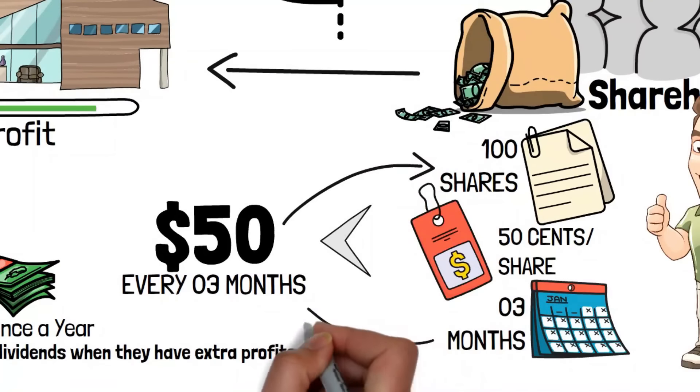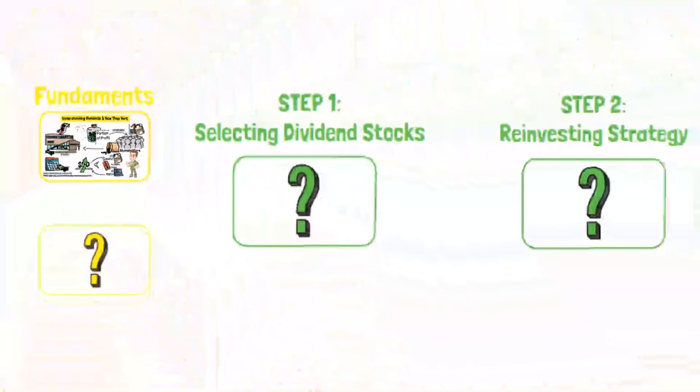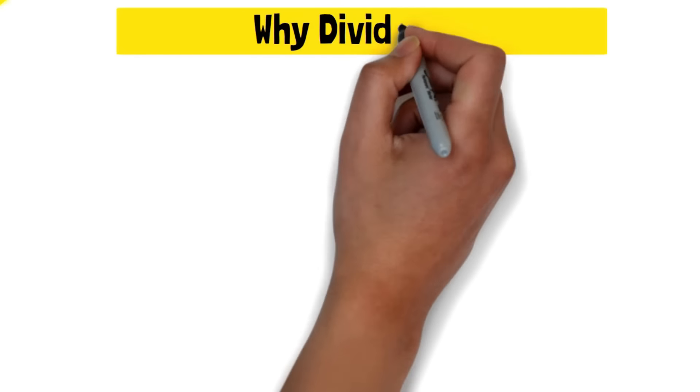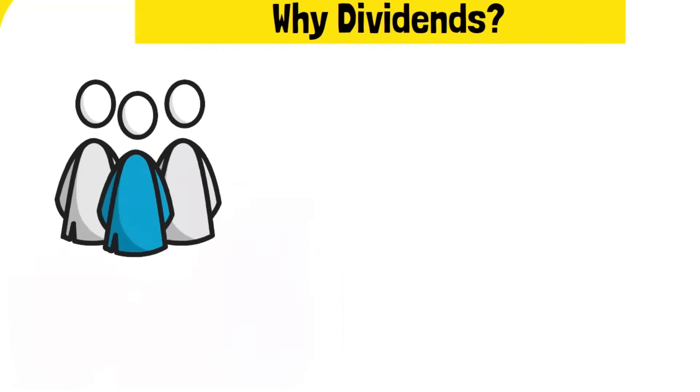Famous investor Warren Buffett once said, do not save what's left after spending. Instead, spend what's left after saving. And what better way to let your money work for you than by building a monster dividend portfolio?